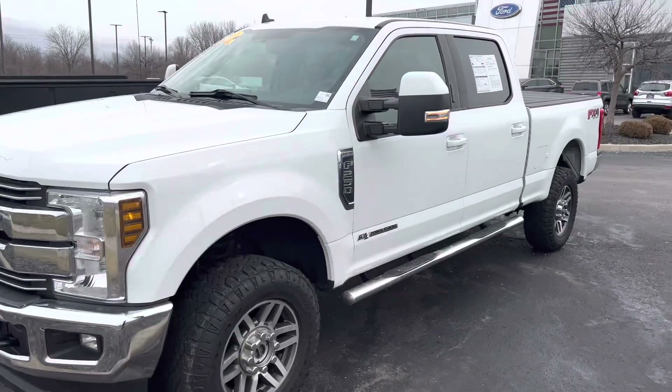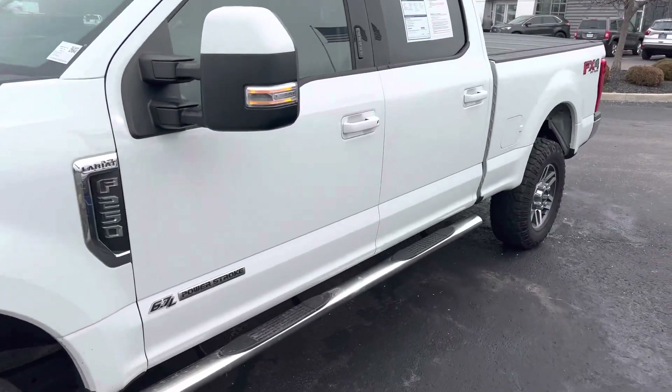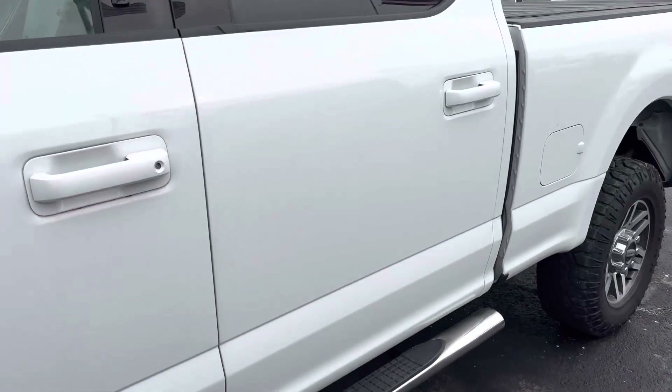This is Steve Angle with Bill Estes Ford. This is the 2019 Ford F-250.